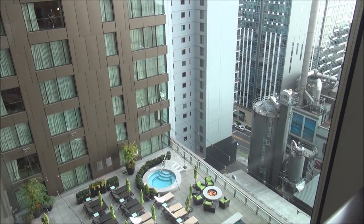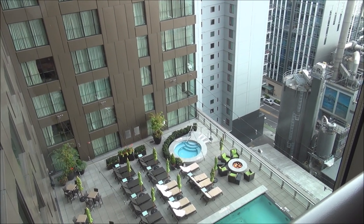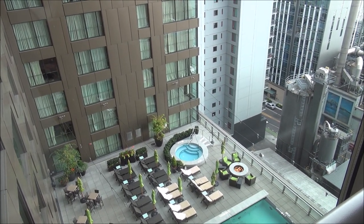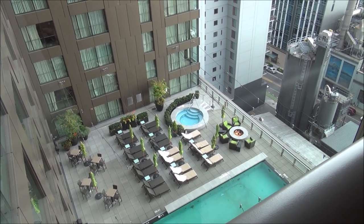I'm here with Cadillac, checking out their new XT4 — their small SUV that they've just launched. I'm excited to check that out. Actually, let me show you that right now.